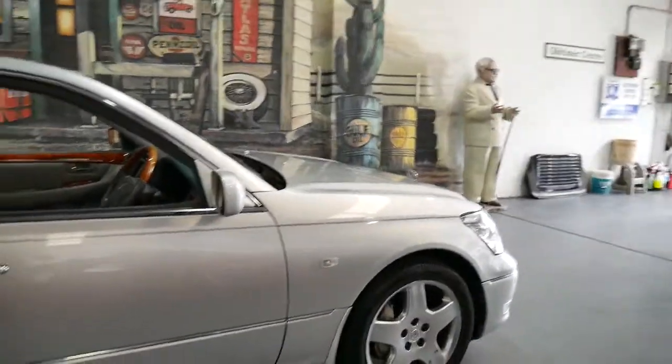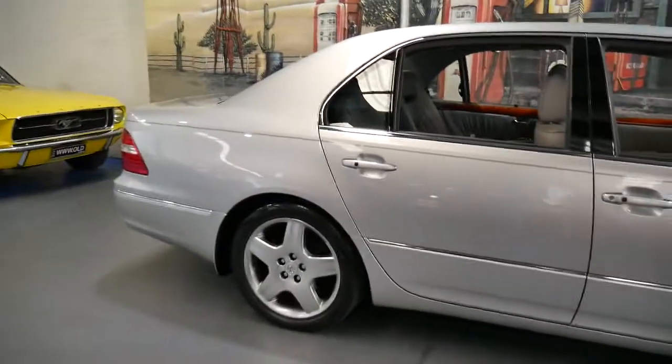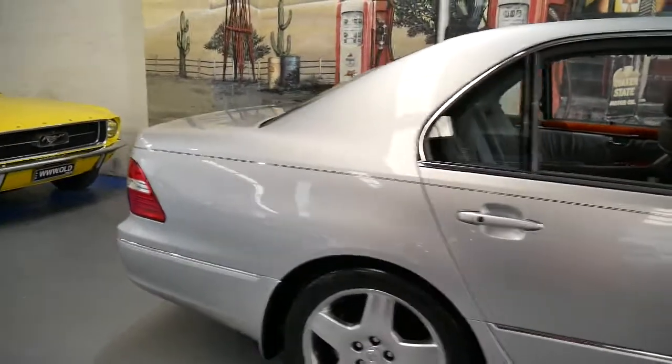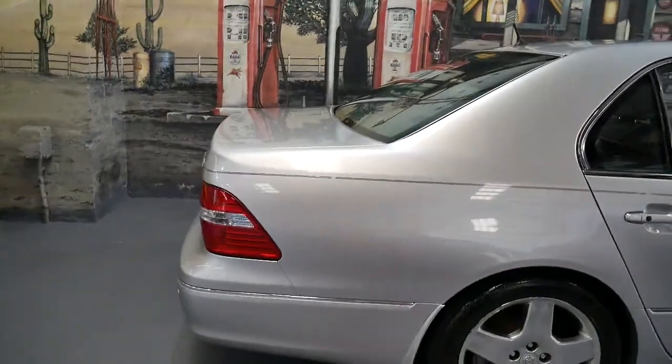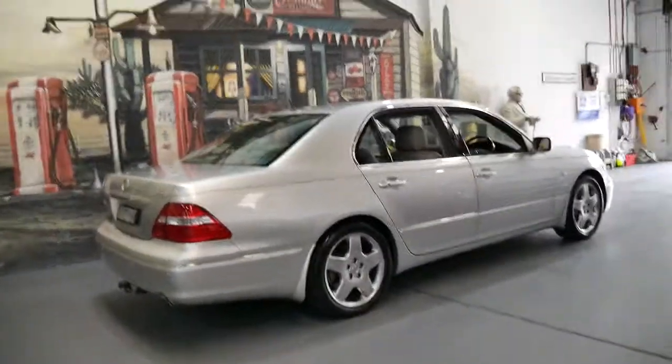The reason I say that is a lot of people who buy LS430s generally do big kilometres. A lot of people who drive interstate on a regular basis buy the LS series.